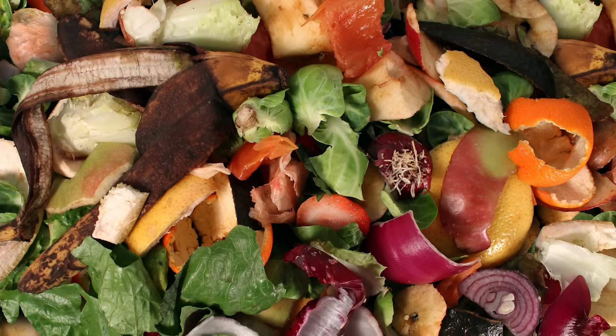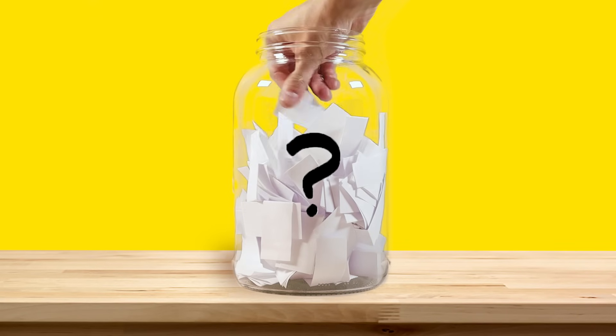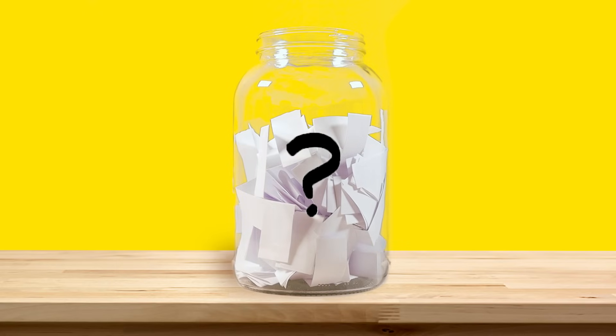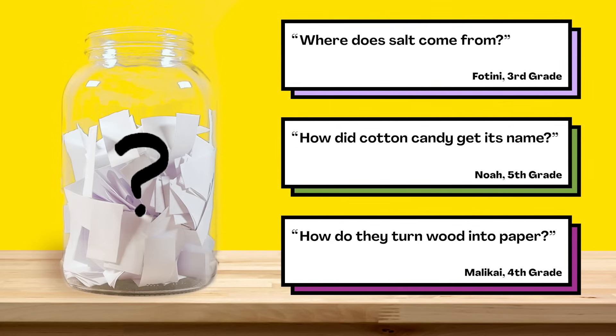How cool is it that your food scraps can help make more food? That's all for this week's question — thanks Callum for asking it. We'll be back with new episodes in August, but in the meantime here are some older questions from the question jar you can vote on: where does salt come from, how did cotton candy get its name, or how do they turn wood into paper? Submit your vote when the video is over. There are mysteries all around us — stay curious and see you next week.